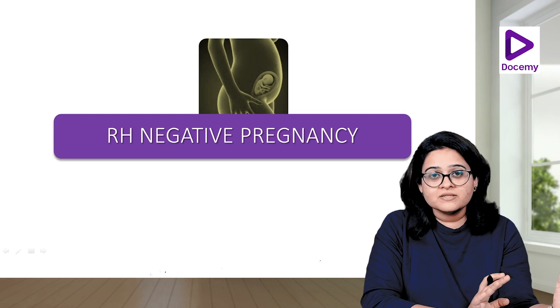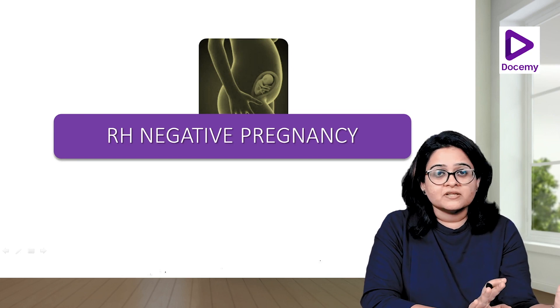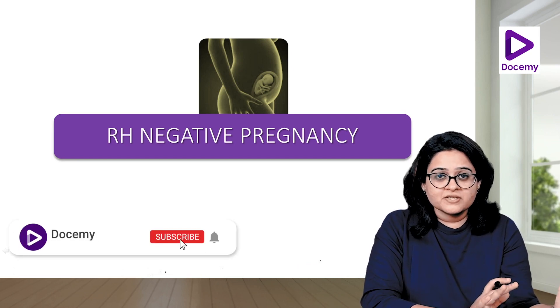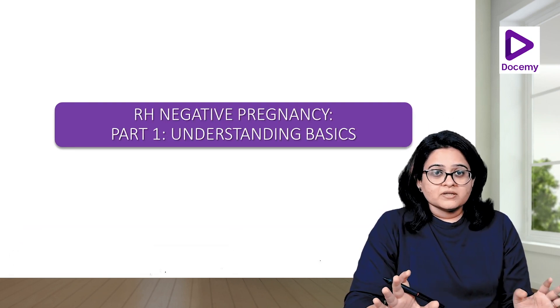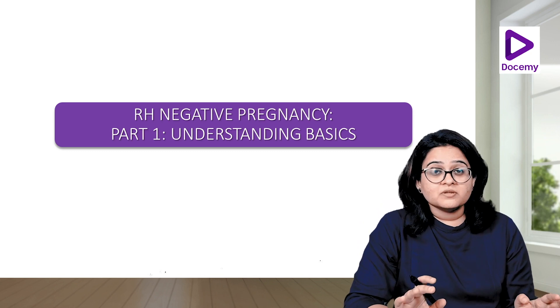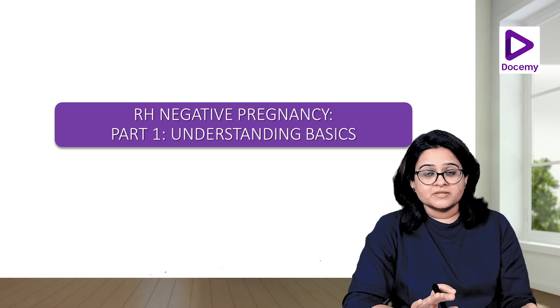Hello friends. So now we'll come to a very, very interesting topic and it's a topic where many of you fumble also. So it requires a bit of understanding, and if you understand the concept, it becomes very clear. So the topic is Rh-negative pregnancy and let's deal with this in three parts. The first part, which is also the most important part, is understanding the basics.